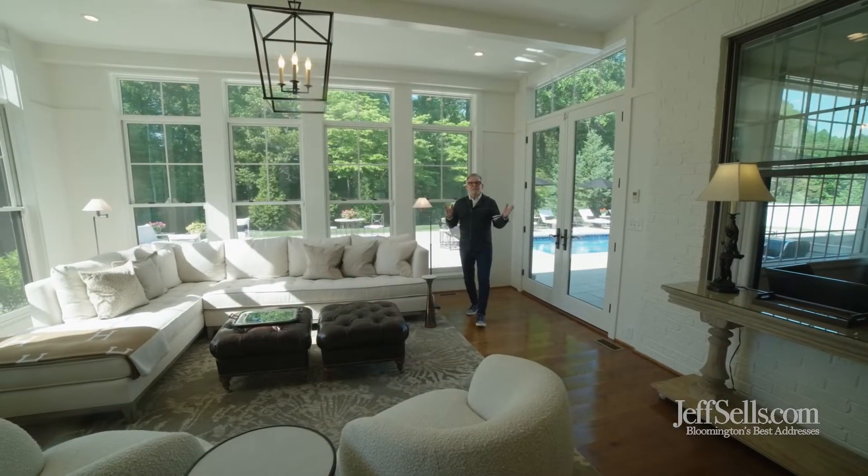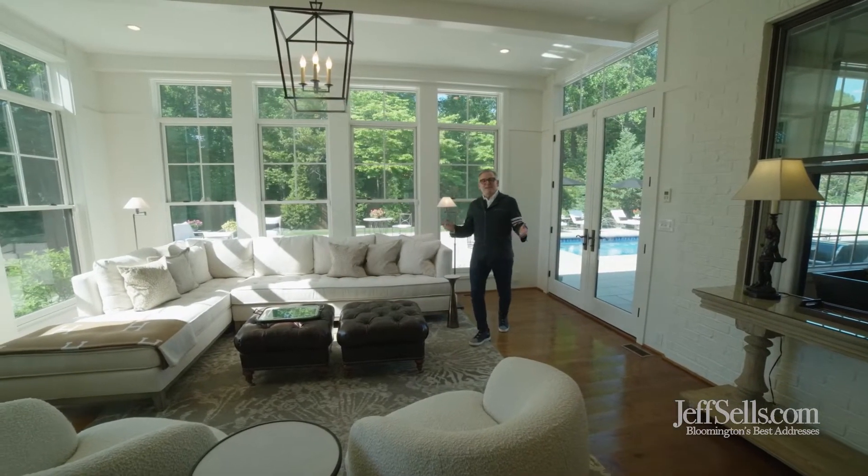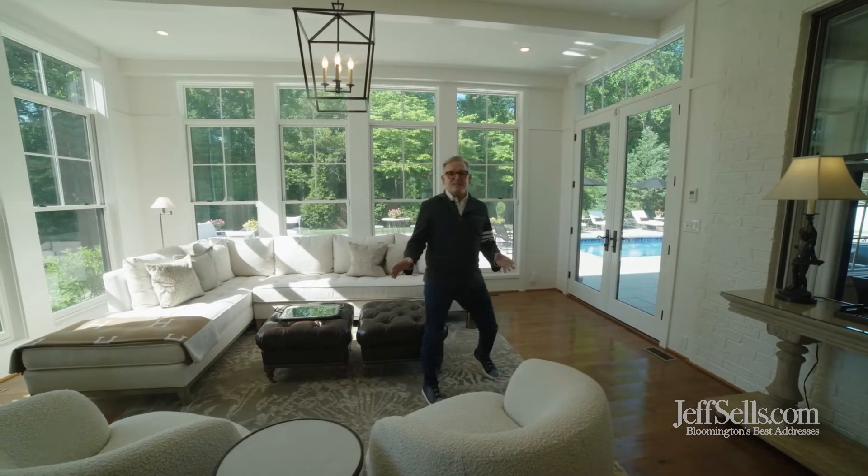Sun lovers will love this sunroom next to the pool area, plus it's a great comfy space all season.